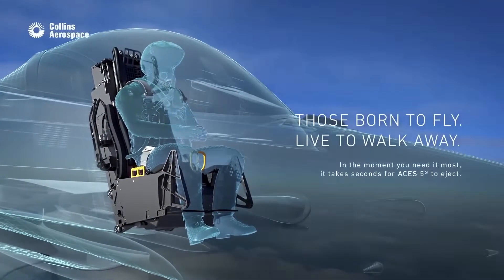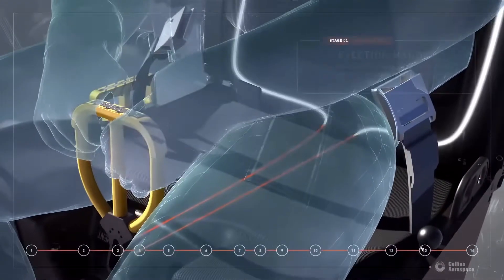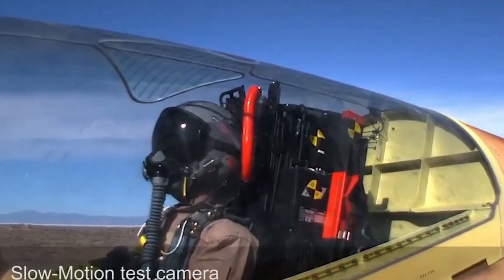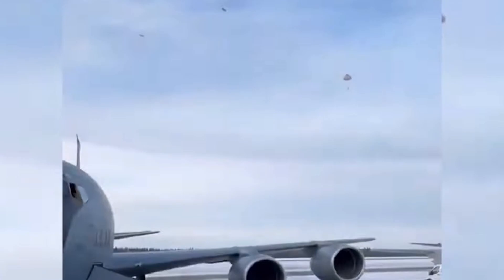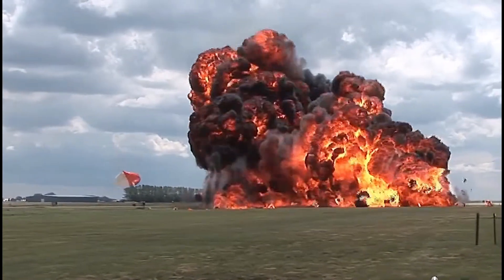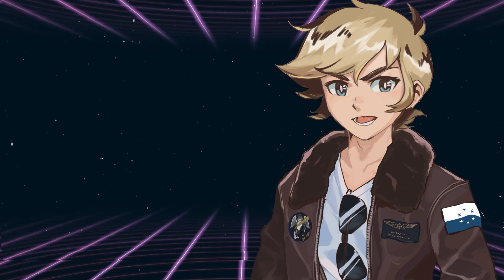Modern ejection seats incorporate cutting-edge materials, advanced computer systems, and enhanced life support features. The latest designs, such as the Martin Baker Mark 16 and the ACES V, utilize sensors that assess the pilot's position and automatically adjust the ejection sequence for optimal survival. These seats can accommodate a wider range of body types and ensure safer ejections even in extreme flight conditions. Just this past month, an F-35A pilot bailed out over Eielson Air Force Base using his Martin Baker US-16E after suffering an undisclosed problem. From the early compressed air designs of the 1940s to the sophisticated rocket seats of today, ejection technology continues to evolve in response to the demands of modern combat. As aircraft continue to push the envelope, innovations in seat technology will remain a vital aspect of pilot survival and aviation engineering.